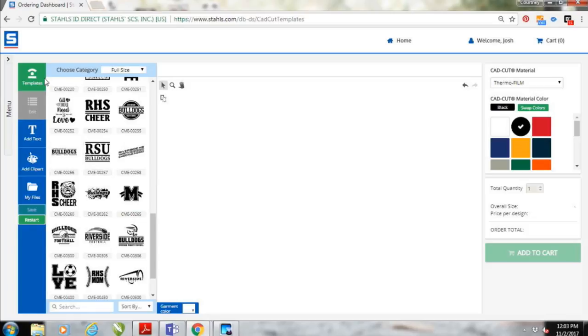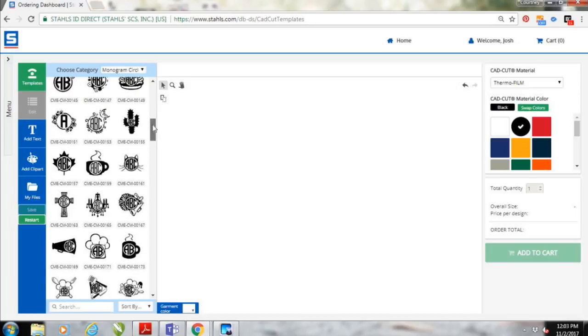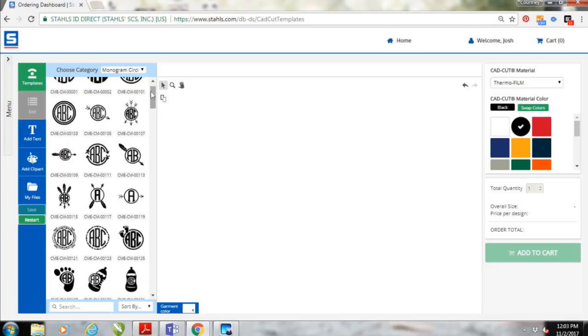A new addition to the designer that we just recently launched is the monogram option. Under 'Choose Category,' we have circle monograms, diamond monograms, and some universal monograms that are a bit more unique for adding personalization to items like a towel, a wedding gift, or something like that. I really love circle monograms, so I want to start there and show you some of the built-in templates in this designer.